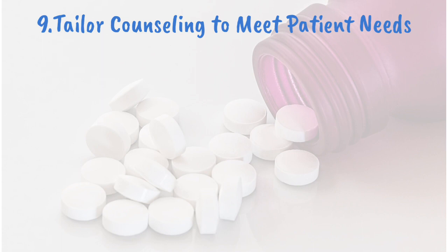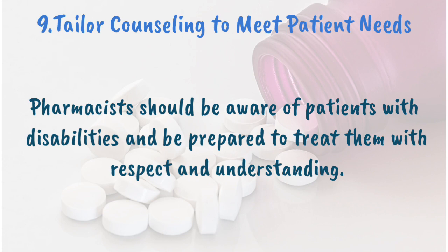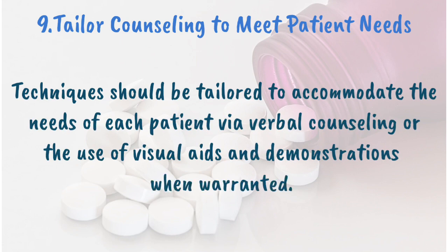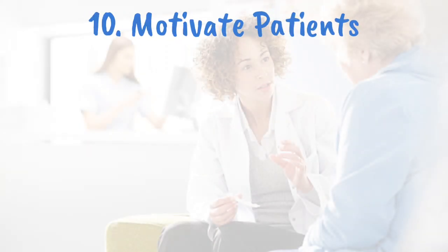Tailor counseling to meet patient needs. The ability to tailor patient counseling to meet individual needs is critical. Pharmacists should be aware of patients with disabilities and be prepared to treat them with respect and understanding. Techniques should be tailored to accommodate each patient's needs, whether through verbal counseling or the use of visual aids and demonstrations. When medication therapy involves certain administration techniques such as the use of an inhaler, an injection, or a monitoring device, pharmacists should demonstrate the proper technique to ensure patients are adequately trained.